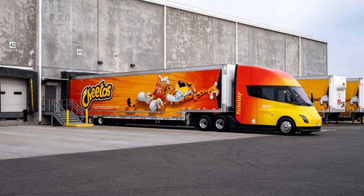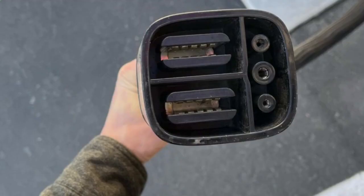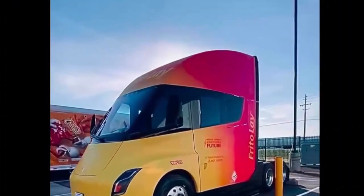We have new pictures of the Tesla Semi at the Frito-Lays plant in California, and a short video from Motor Trend. As with any Tesla, the parking lot is also where the Semi is being charged. In these pictures, we can see the Tesla Semi charge port and connector. Unfortunately, the video was filmed in portrait instead of landscape, but let's take a look. There's not much information in the article, but the pictures are pretty cool.